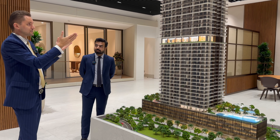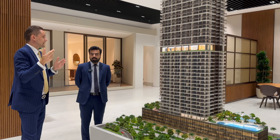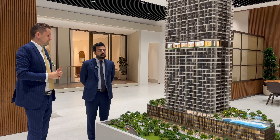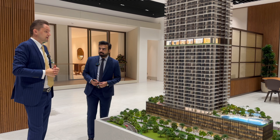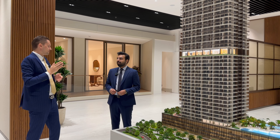This side has open views towards Jumeirah Islands, and the other side has JLT and Marina views. On the high floors you can see the sea as well. All apartments will be fully furnished. Now we'll meet the engineer, Mr. Mohamed, who will give us a presentation about the materials used and what makes this project so premium and unique.